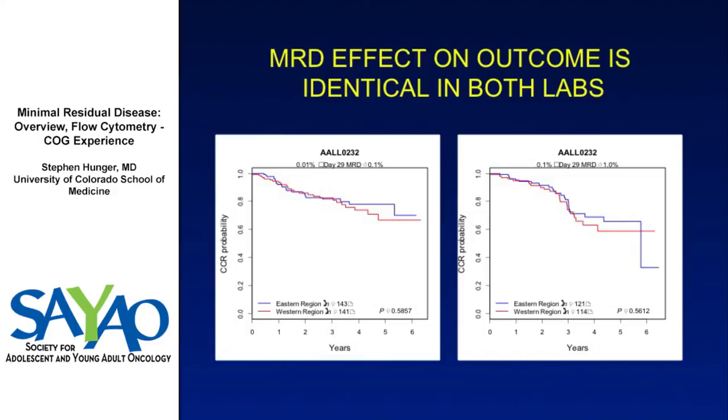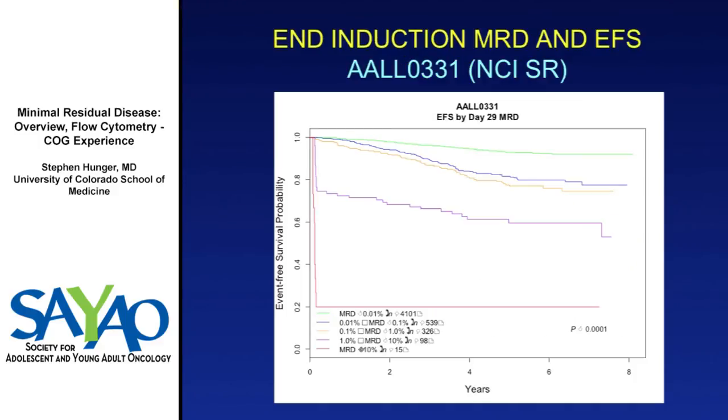Comparing the two labs on AALL0232, they had identical predictive values at different MRD cutoffs. On the standard risk trial AALL0331, chaired by Kelly Maloney, there's also a marching order of outcomes, though less difference between patients at 0.01–0.1% and 0.1–1% MRD. Patients above 1% do much worse, and those above 10% very few do well. The crossover seen in the high-risk study is not seen here.